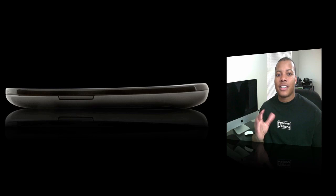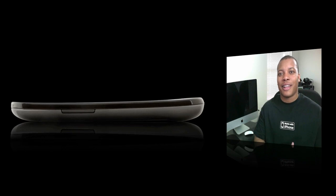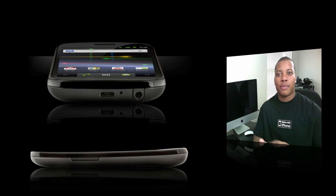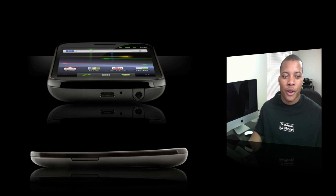The display is a brilliant 4-inch contour display, which means that the display is actually going to be curved a little bit. So the whole device and display will be curved in your hands, and when you hold it it will feel a lot more comfortable for you.